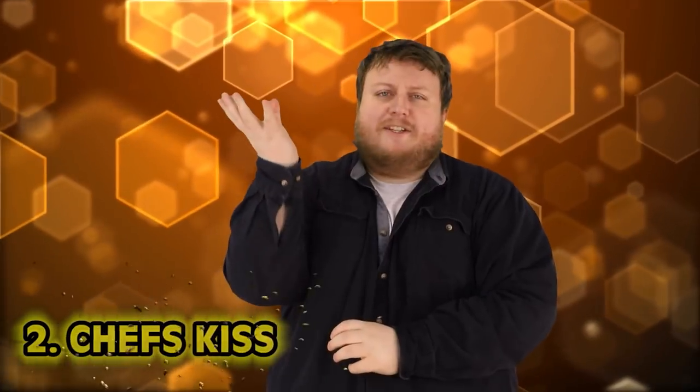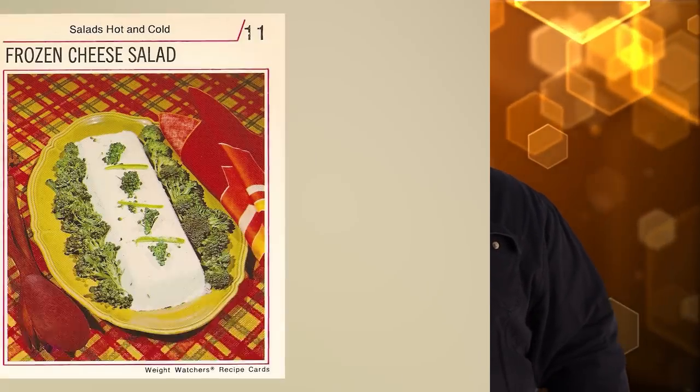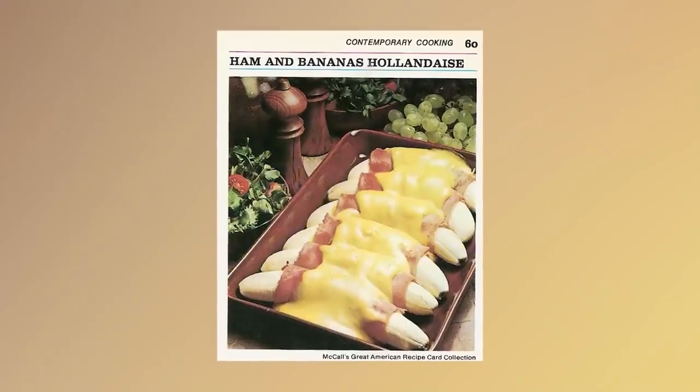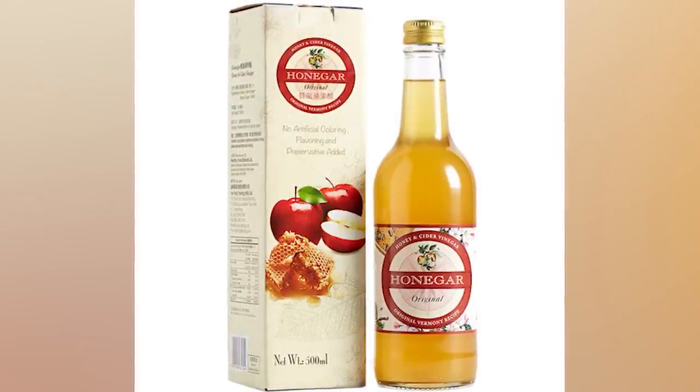Number 2: Chef's Kiss. It's 1958 — times are good, cars have cool fins, Elvis is on the radio. Life is good. I can't wait to enjoy some modern cuisine. I'll start with the frozen cheese salad, then ham and banana hollandaise, and for dessert the lime jello tuna pie. Halfway through the century, people just lost their taste buds — coming up with all kinds of disgusting foods, many of them in gelatin form for some strange reason. The grossest item might be 'hongar' — a mixture of honey and apple cider vinegar, thought to provide great health benefits. The only thing it would give me is a spot in front of the toilet.